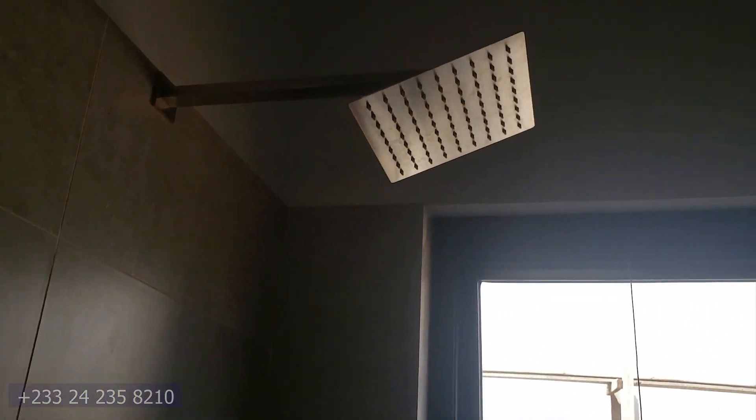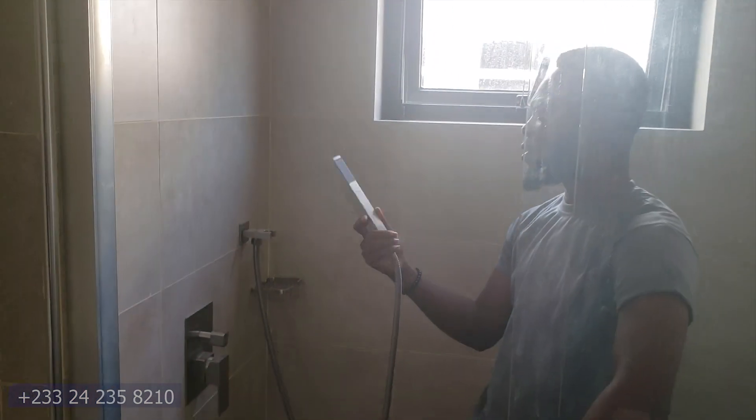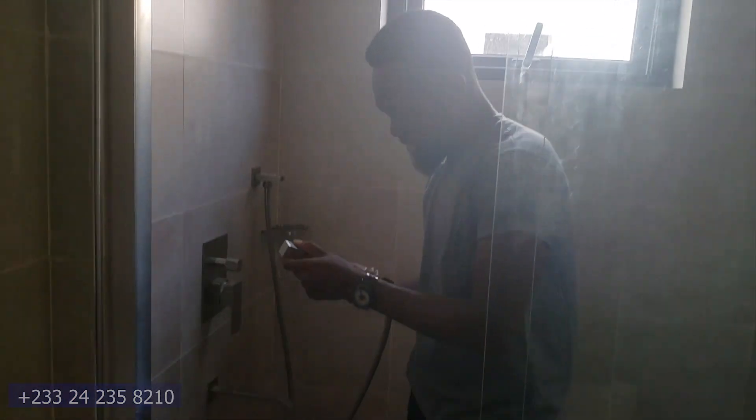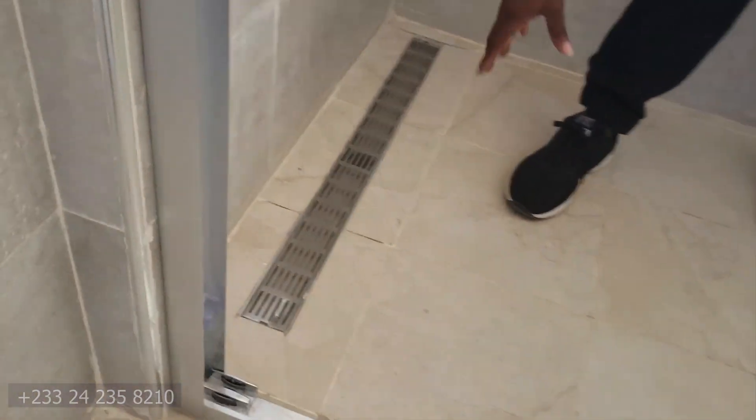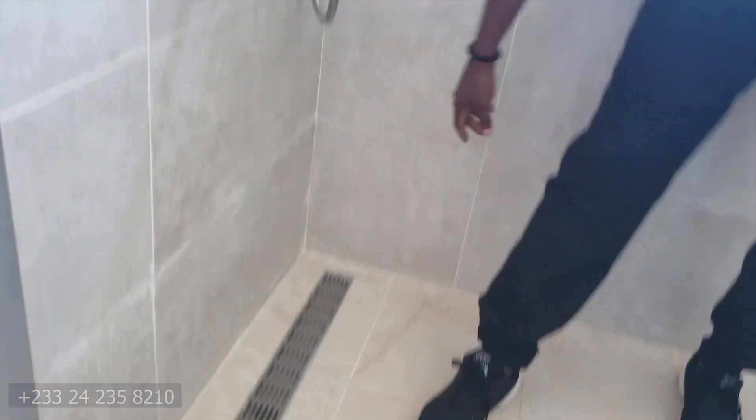This is the bathroom — a square shower with a telephone shower head. It's really nice. And this is where the water drain is, so there can't be any flooding. This is where the water drains.